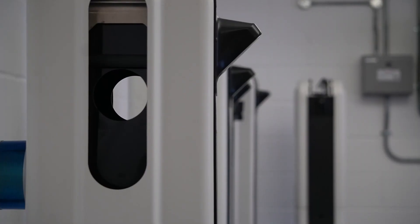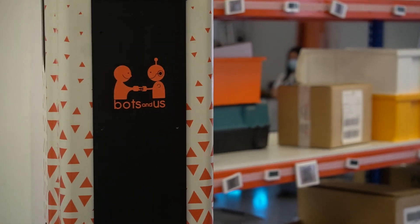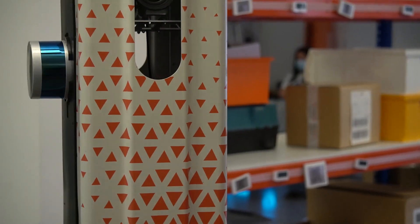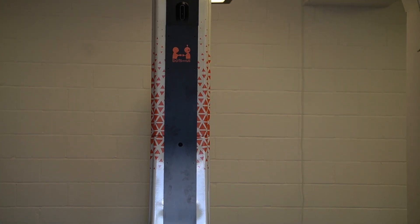Robots such as these only add value to workplaces when they blend in with their surroundings. After all, it's BOTS & US, not BOTS & BOTS. They need to park themselves smoothly into existing processes.